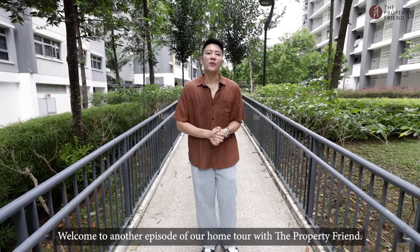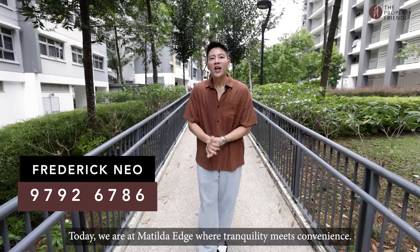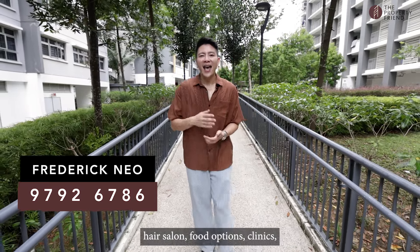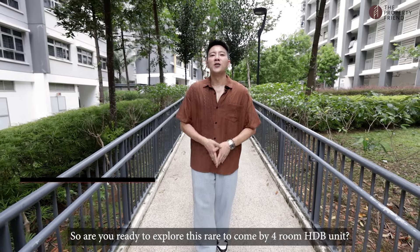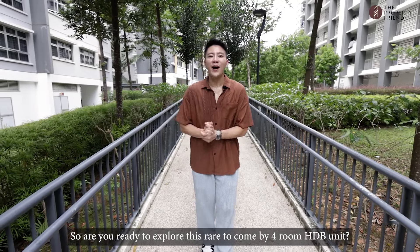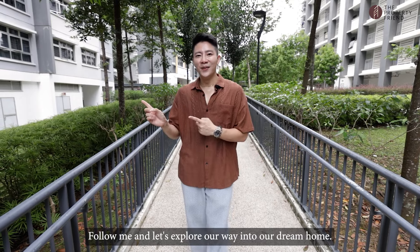Welcome to another episode of our home tour with the Property Friend. Today we're at Matilda Edge where tranquility meets convenience. Whether you're looking for a supermarket, hair salon, food options, or clinics, you have them right at your doorsteps. So are you ready to explore this rare-to-come-by 4-room HDB unit? Follow me and let's explore our way into your dream home.